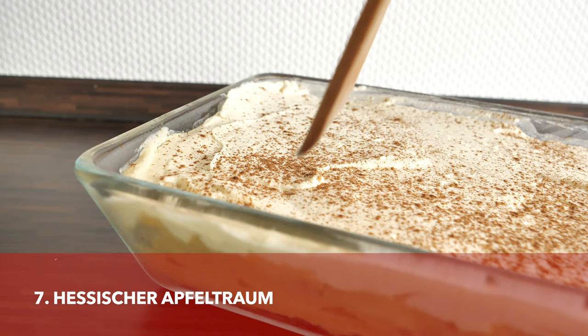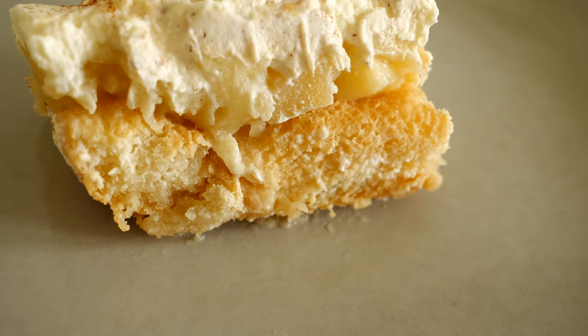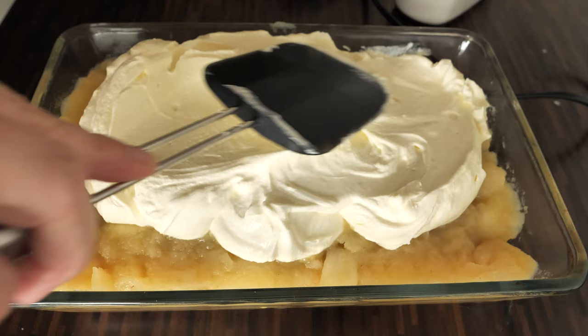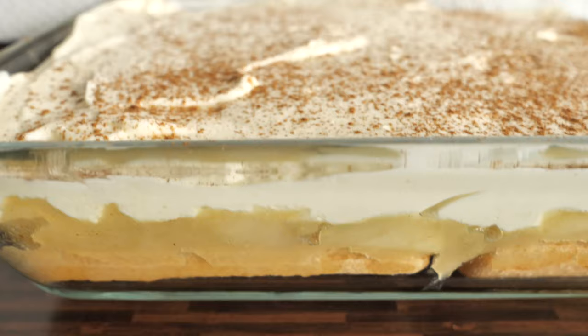Another dessert I really wanted to mention is called Hessische Apfeltraum. It's also made with apple compote, and I couldn't really find its origins, but it is very popular here in Frankfurt. Tiramisu was definitely an inspiration, because the dish is made with ladyfingers soaked in Calvados — an apple brandy from Normandy. The whole thing is then covered with apple compote and mascarpone mixed with a German cheese called Quark, and topped with lots of cinnamon or sometimes chocolate. The whole thing is left in the fridge overnight before serving.